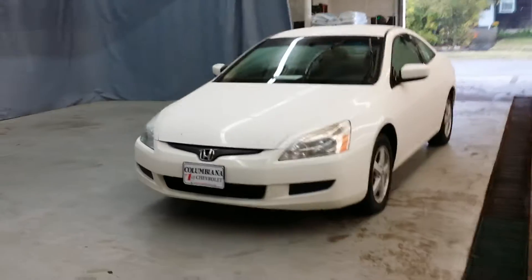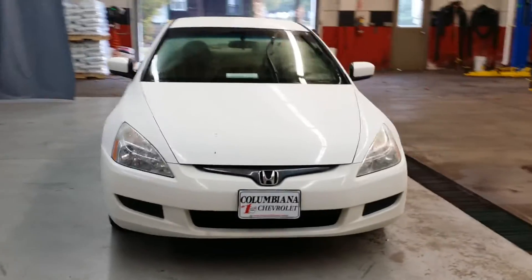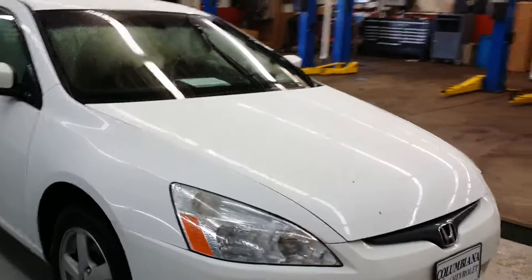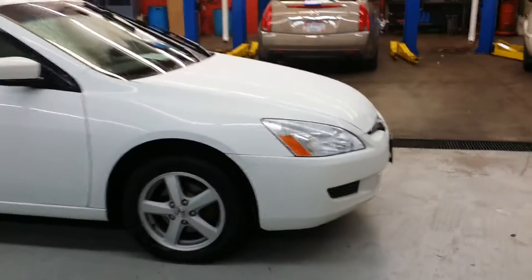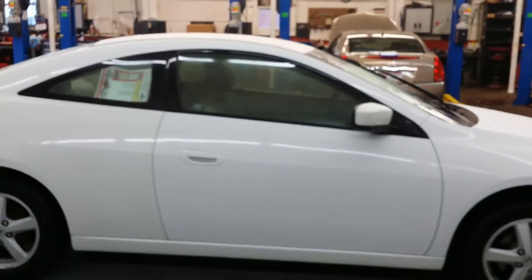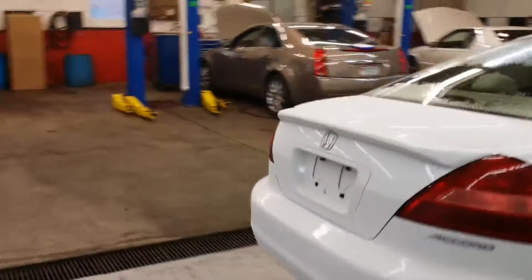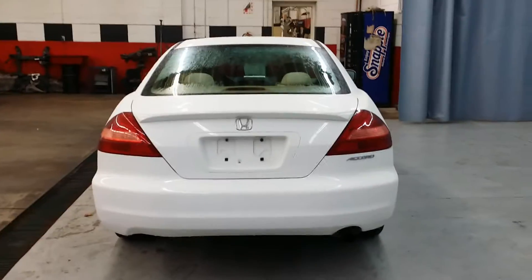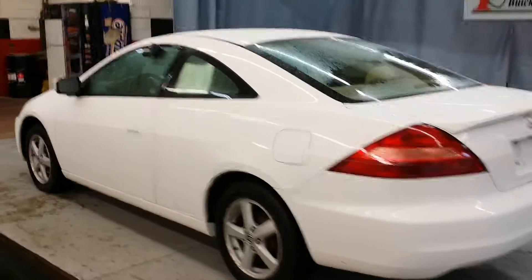So here we have this 2005 Honda Accord Coupe — great looking car. Those are just some leaves on the hood there, it's not rust spots or anything. Looking over here at the rims, looks great. Like I said, nice looking coupe here. Take a look at the back of the Accord right there.